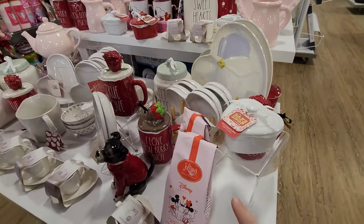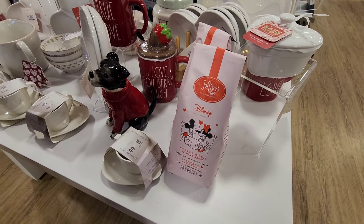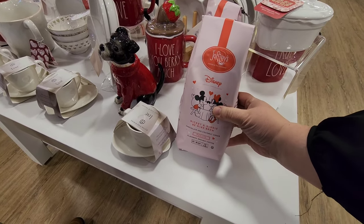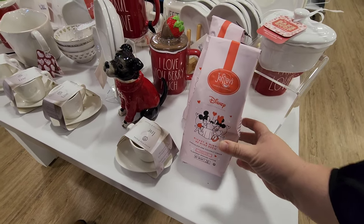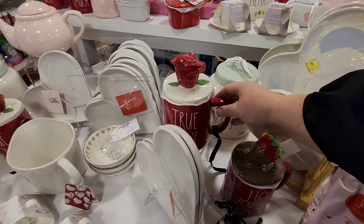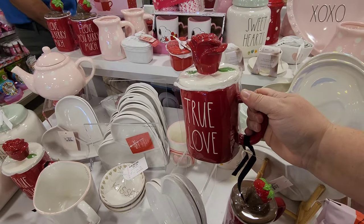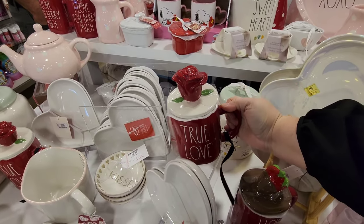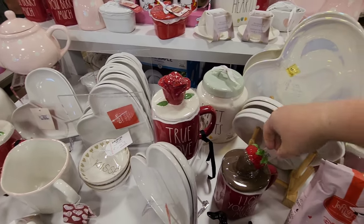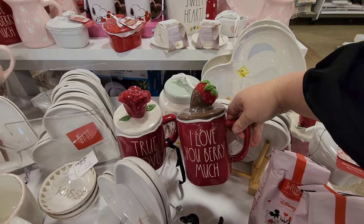They've got Joffrey's - that's the Disney coffee - this is the Mickey and Minnie 'Be Mine Brew.' We noticed this mug with a top on it - 'True Love' - it's got a rose. And this one is really cute too - 'I love you very much.'